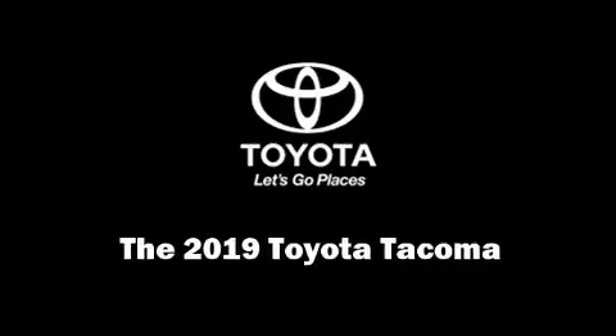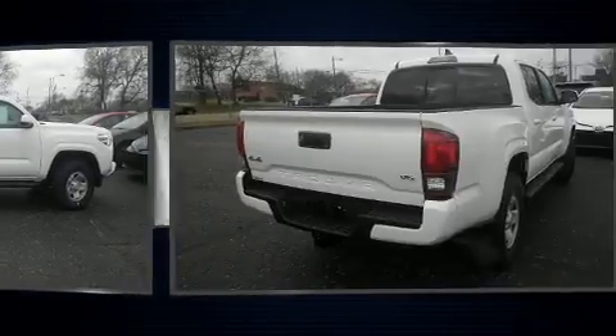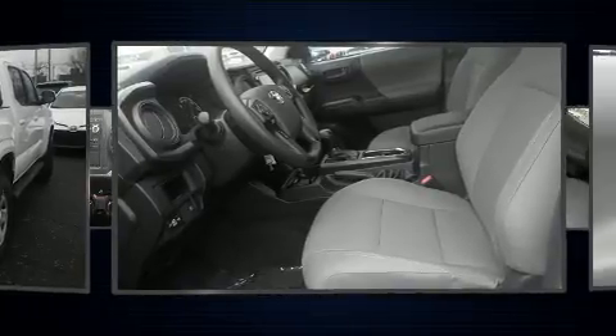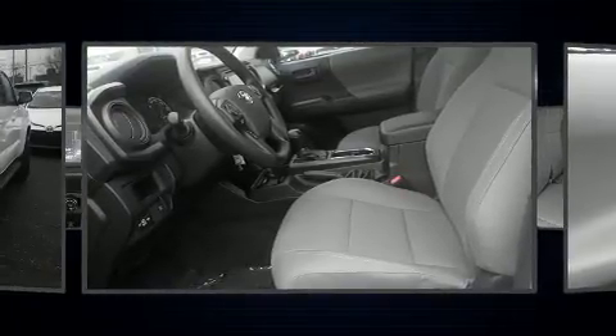Climb inside the 2019 Toyota Tacoma. This four-door, five-passenger truck leads among competitors in its segment. It features an automatic transmission, four-wheel drive, and a 3.5-liter six-cylinder engine.